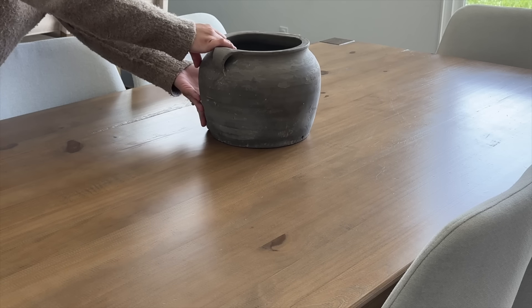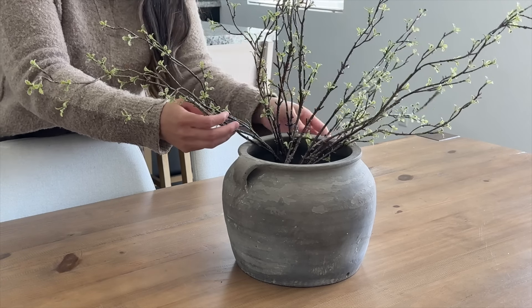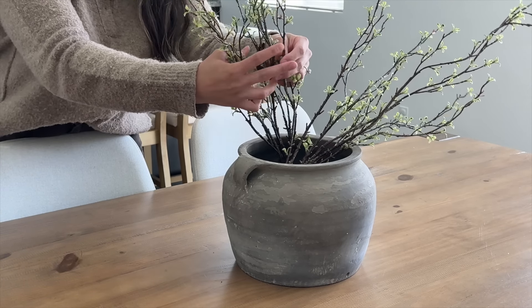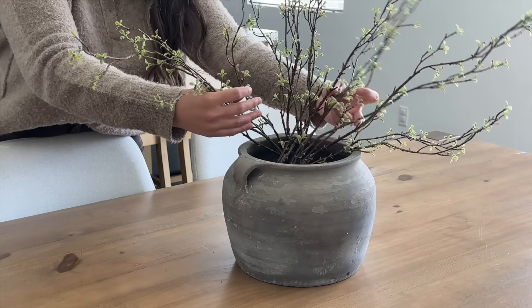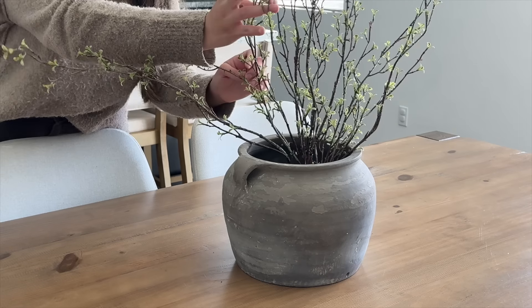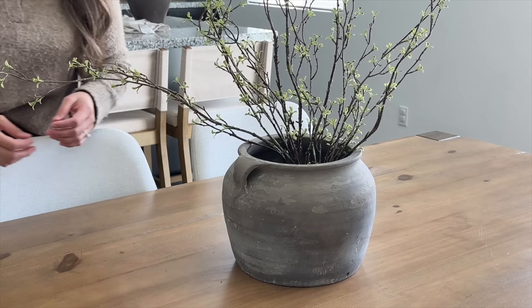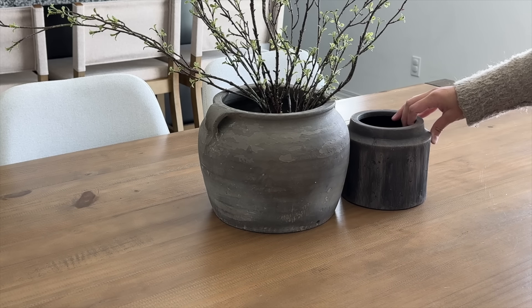Moving on to my dining table — this is another space I want to make over sometime this year, but for now I'm styling just the table. I have this vase from Interior Greens with two stems from Hobby Lobby, and I love the look of having two vases together, so I'm adding another vase from Walmart. That completes the look.